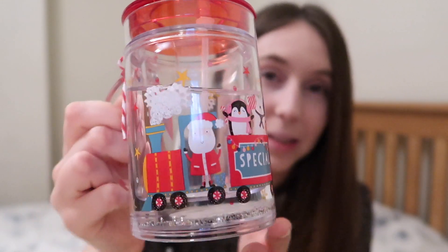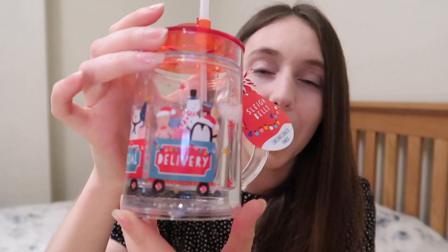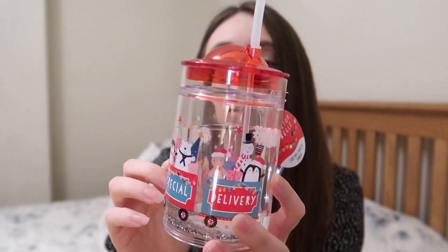Next up we have got this really cute character tumbler — it was £1.79. I thought it would be really cute for George to have over Christmas; we'll probably put it in his Christmas Eve box. It has Santa on a train with penguins, polar bears, and gingerbread, and it comes with a straw. Around the outside there's some kind of liquid with snowflakes and glitter in it — he is just going to absolutely love that.